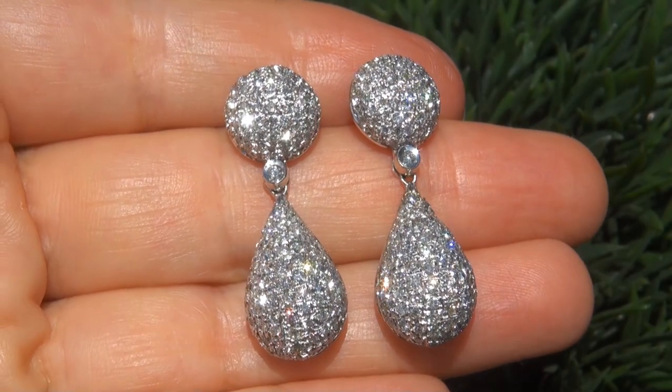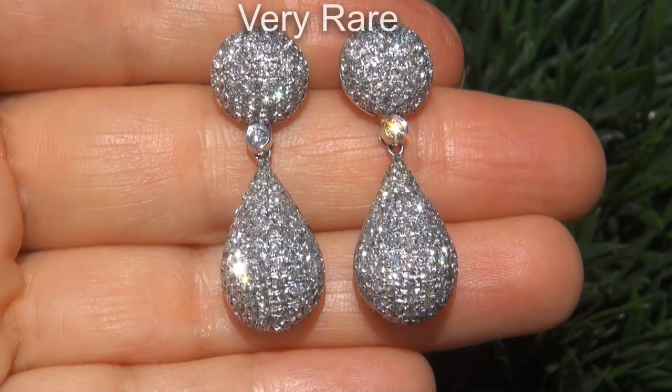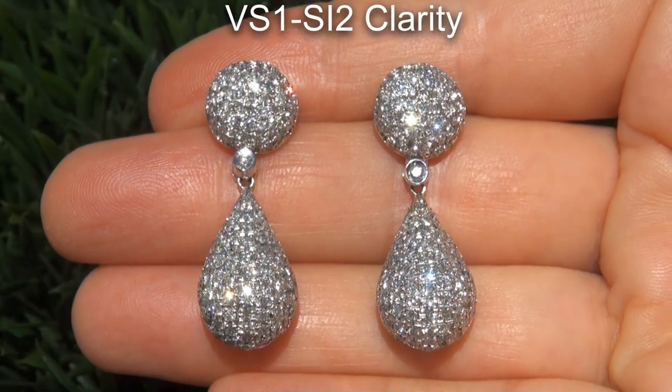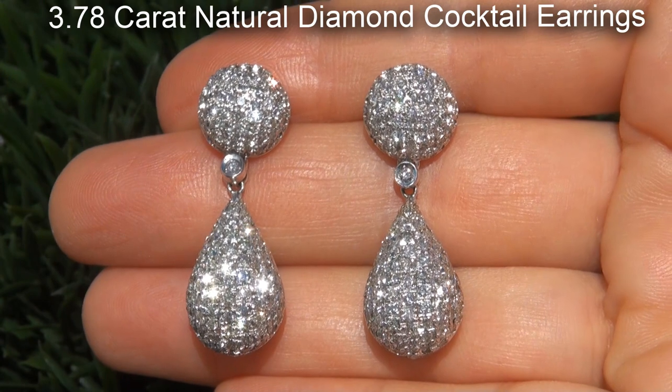Welcome to Certified Jewelry. Just in from our consignor is this pair of very rare, certified, fine quality, untreated, VS1 to SI2 clarity, 3.78 carat natural diamond cocktail earrings.